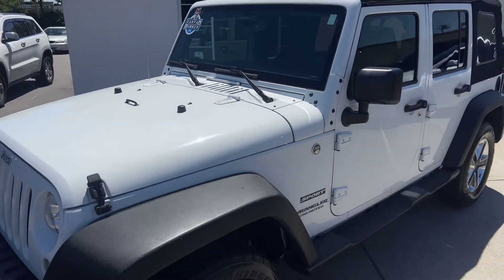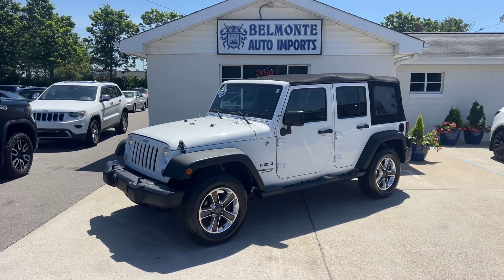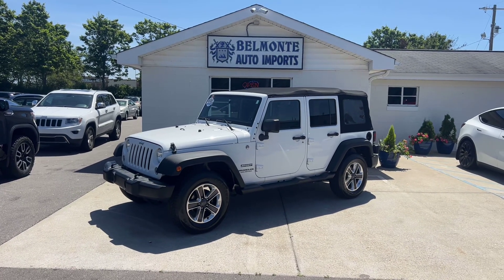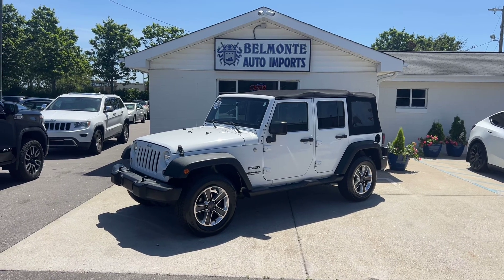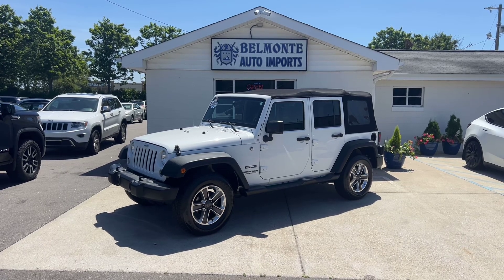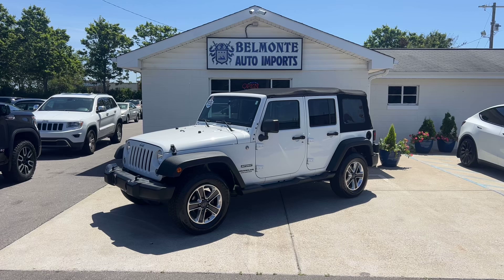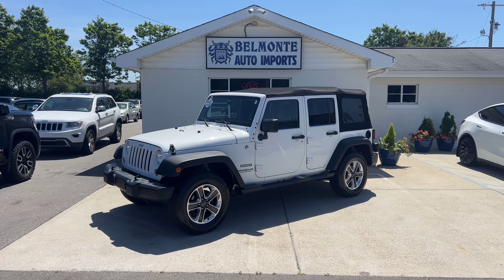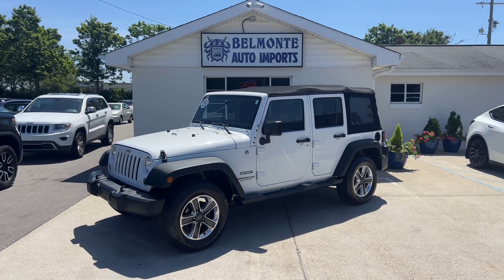So there you have it folks — that was the 2015 Jeep Wrangler Unlimited Sport here at Belmonte Auto. If you're interested in this sweet ride, head over to our website at www.belmonteauto.com where you can find more pictures, information, pricing, and Carfax for this vehicle as well as many others on our lot. We do have some other Jeeps here as well, so definitely head over to check those out. We hope to see you there and look forward to working with you all. Have a wonderful rest of your day — stick around and I'll be posting more content soon.